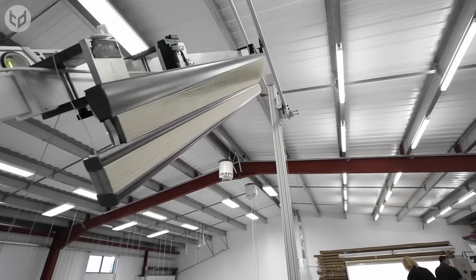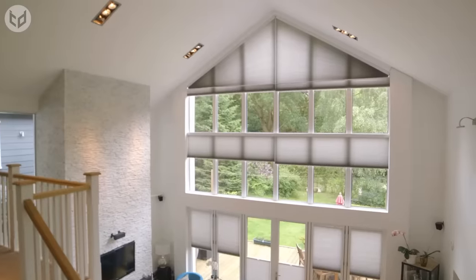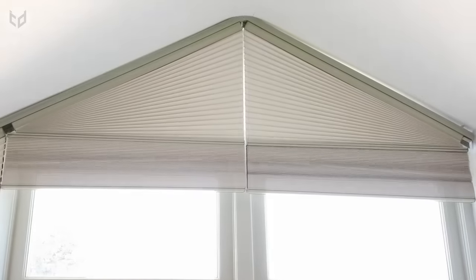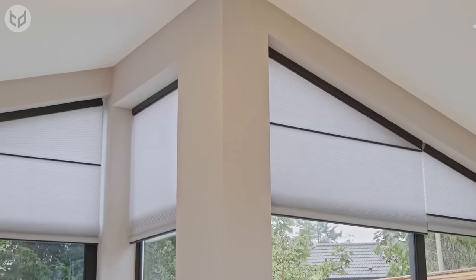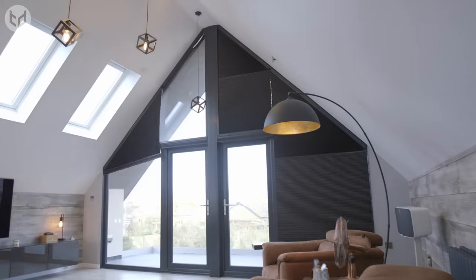Compared to traditional blinds, which usually feature a fixed section of fabric, the Pure Aspect system offers a neater fit with no visible wires when the blinds are retracted, for an almost invisible look. This means more sunlight and unobstructed views, as well as just a more aesthetically pleasing look in general. The system is perfect for use in a variety of constructions, including home extensions and gable end conservatories.